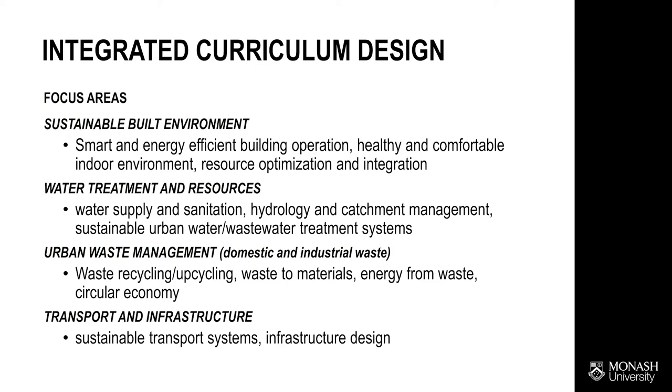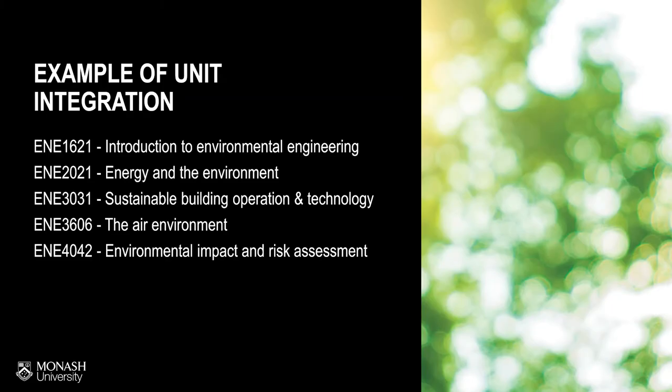To ensure our graduates can tackle the challenges we mentioned previously, we carefully integrate our curriculum in a systematic way. The second year introduces fundamental training in our specializations. The third year focuses on in-depth knowledge and skills. The final year is the time for application units where students use the accumulated knowledge to solve real-life challenges.